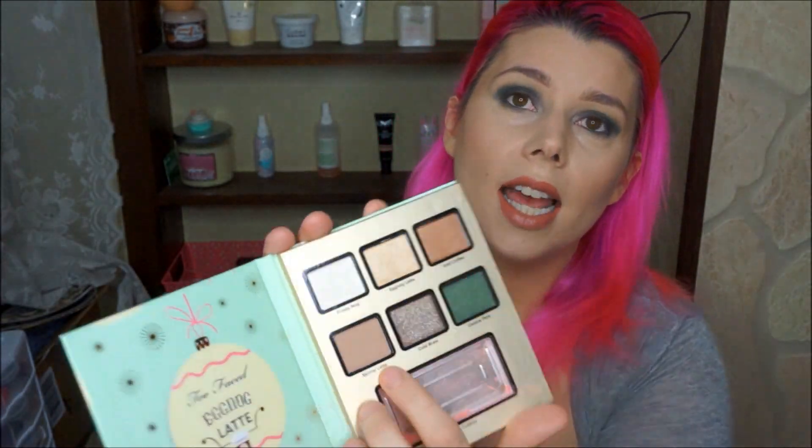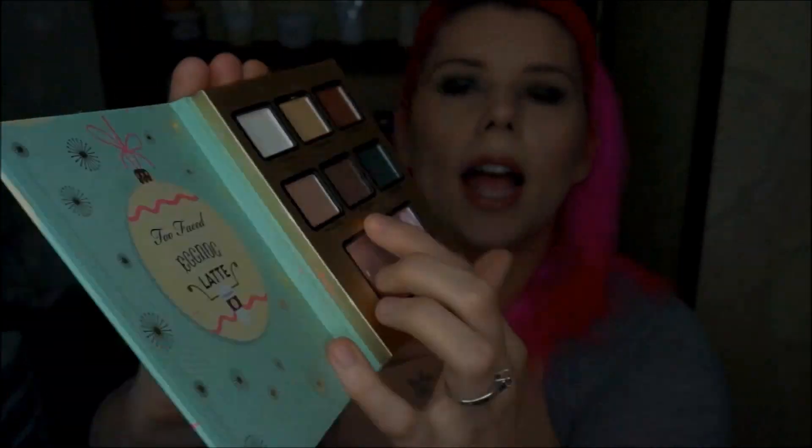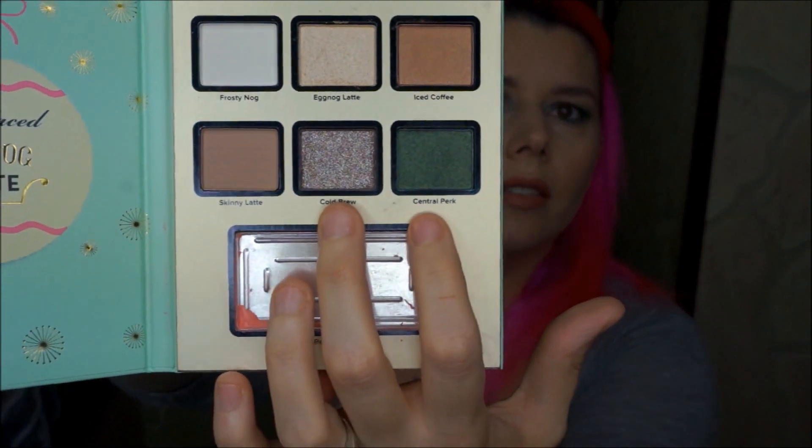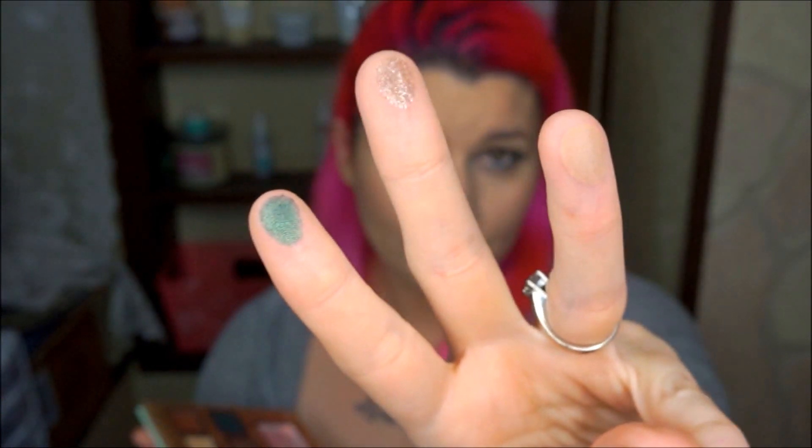The next two are Skinny Latte, which is a gorgeous kind of taupe beige color, and then Cold Brew, and the green one over here is Central Perk. Skinny Latte is one of those great transition colors. Cold Brew — oh my god. You can't really see Skinny Latte too much, but Cold Brew is incredible.